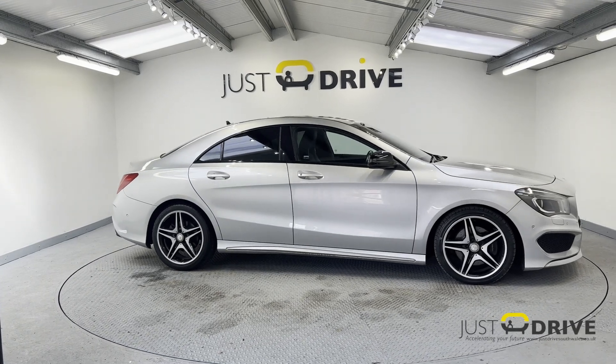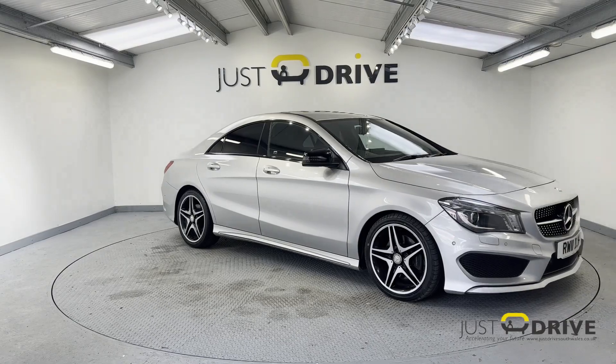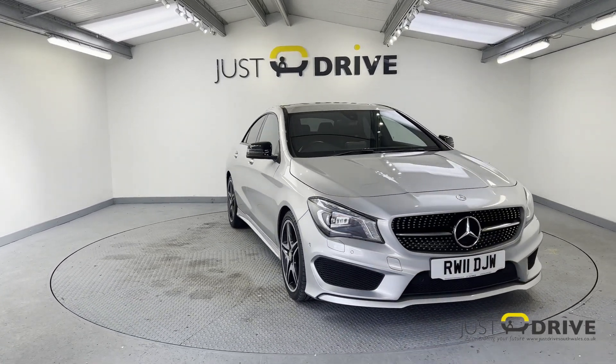Hi guys, this is Dean here and welcome to Just Drive. The vehicle that we've got on offer today has been very popular with our previous customers and this one is in really lovely order.